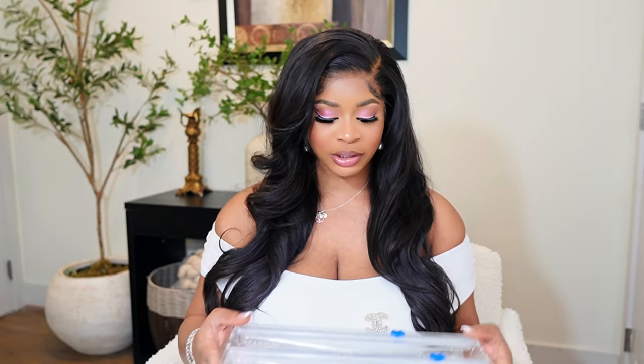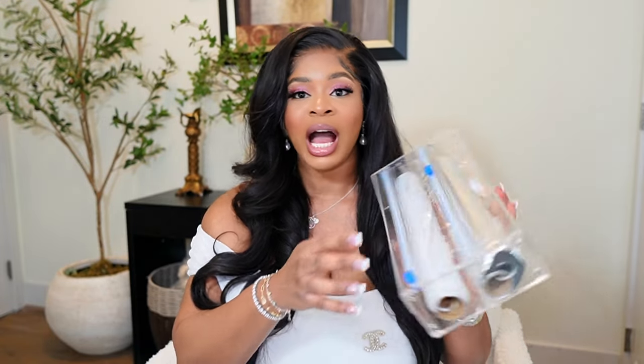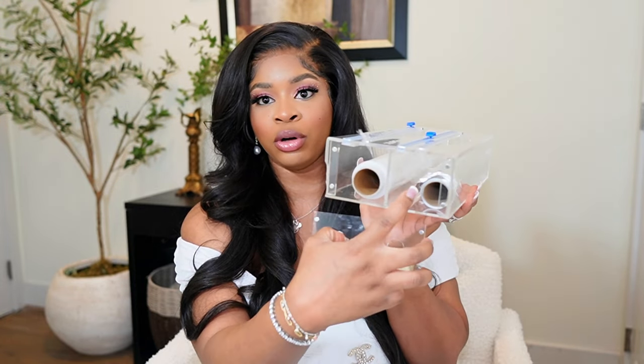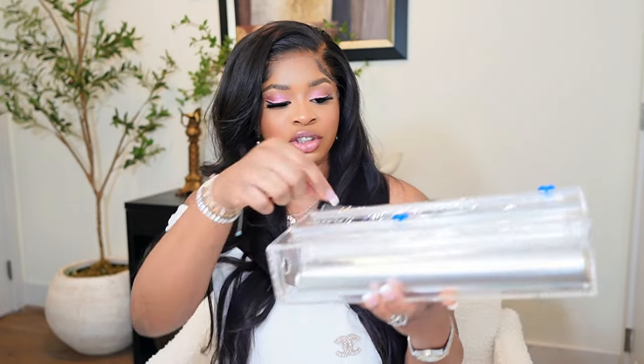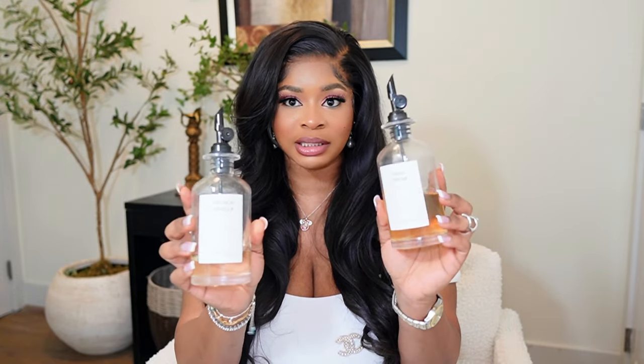Moving on to some kitchen finds! I cook my own food, so let me show you some products that have made my life easier. I'll start with this foil and plastic wrap organizer. If you use plastic wraps, you know the struggle — every time you pull it out it gets all rumpled and annoying. When I found this on Amazon, I grabbed it immediately. I have my foil in one side and my plastic wrap in the other. You open it from here, put in your wrap or foil, and close it back with this magnet. So so convenient.